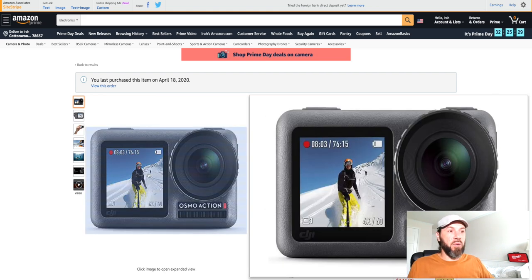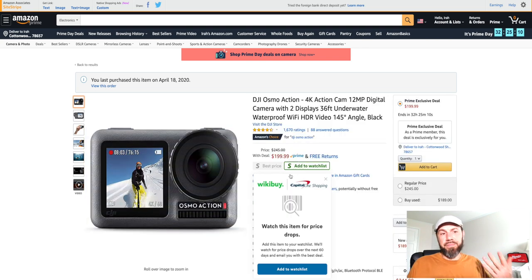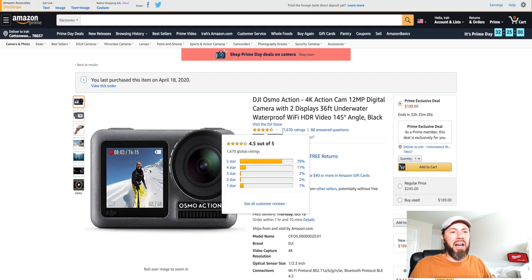Right now this is the DJI Osmo action camera — I see it says I last purchased this item on April 18, 2020. I can't remember if I got it at the $250 price or if it was down to $199, but the camera is great. I'm actually using it right now for the forward-facing camera. If you're looking for an action camera, I know the GoPro Hero 9 just came out and it has a front-facing camera, but I'm not sure how well that's going to work.